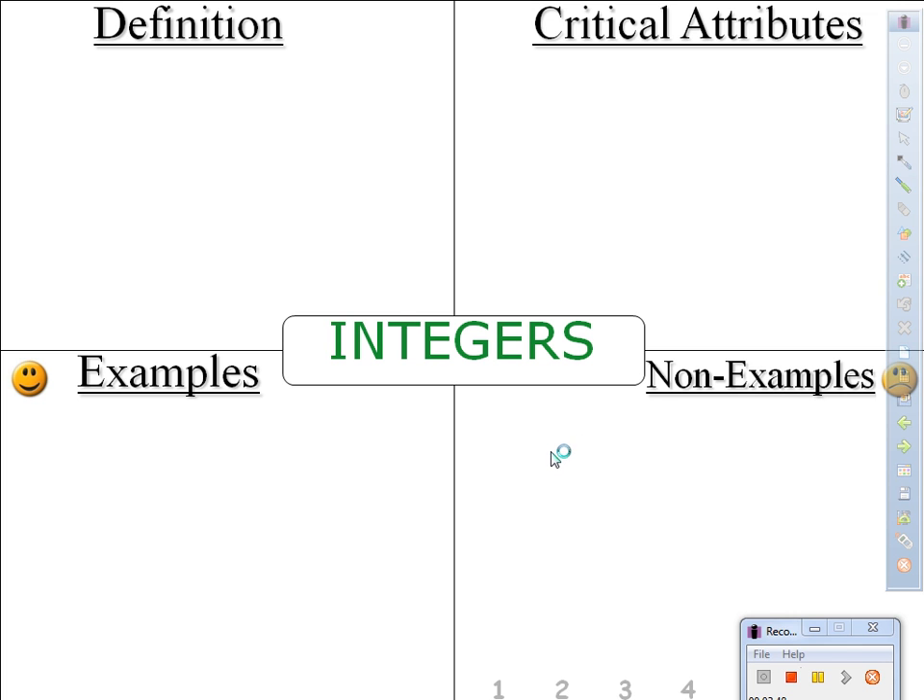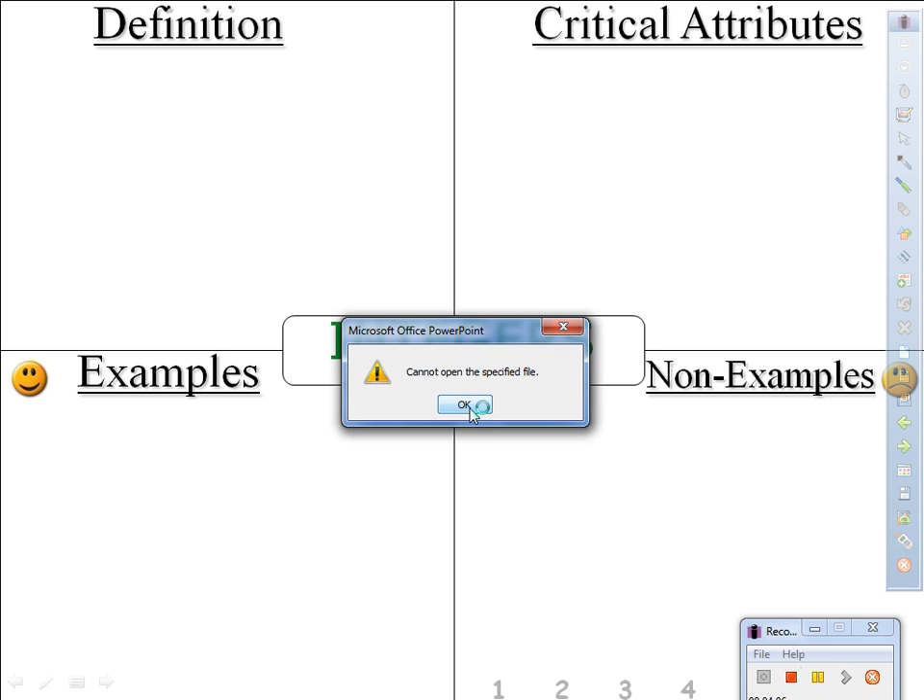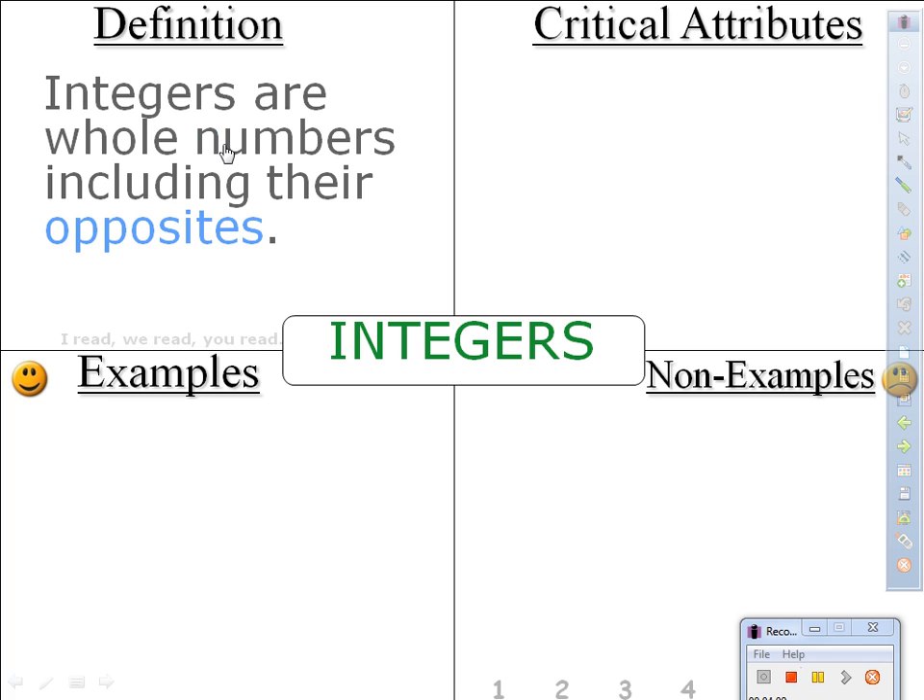So the term that goes in the middle — we're going to write in here: integers. Do that now, please. And if you have your color pens, use your pens, please. Definition — integers are whole numbers including their opposites.